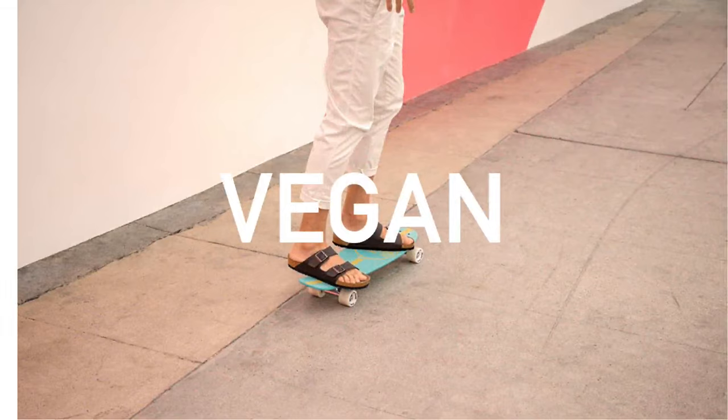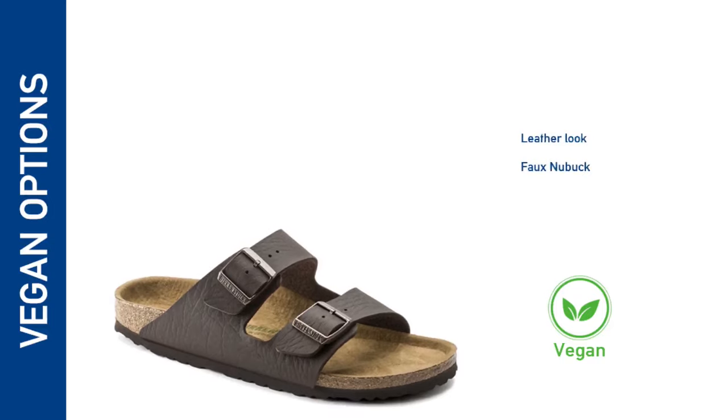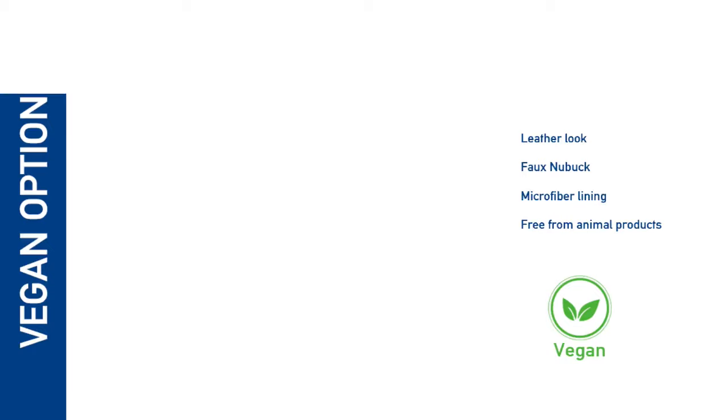Birkenstock has also created a vegan version of the popular Birko-Flor, available in leather look or nubuck style finish and a range of colour options. These sandals feature a microfibre-lined footbed and are completely free from any animal products.